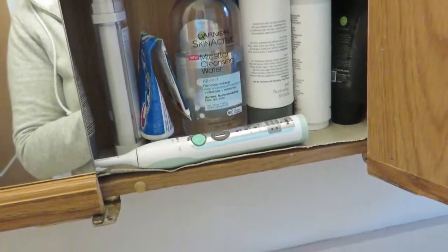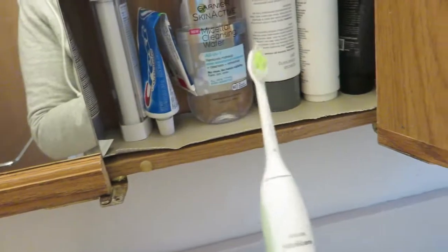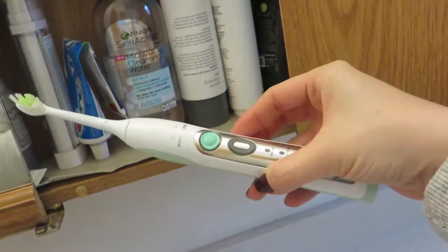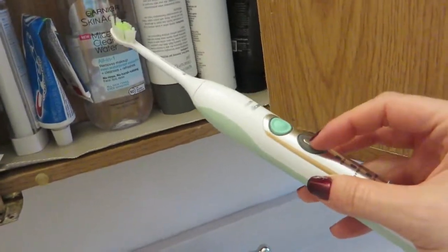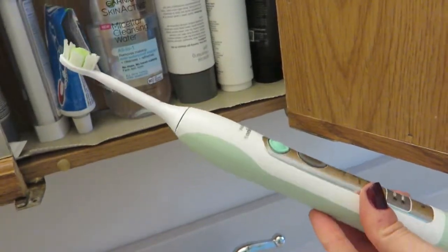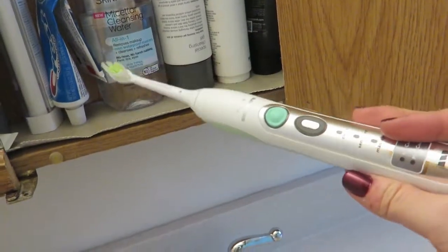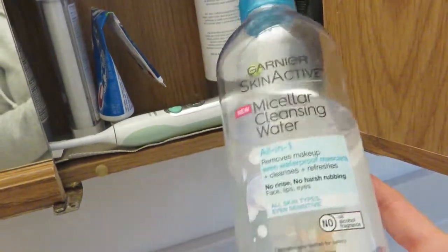Down on the bottom shelf — I brush my teeth obviously, and I'm a convert to the electric toothbrush. I resisted for a long time and my dentist kept trying to sell me one, but eventually I got one and I've used one ever since. This is my third one now because they keep dying, but it definitely makes a huge difference.